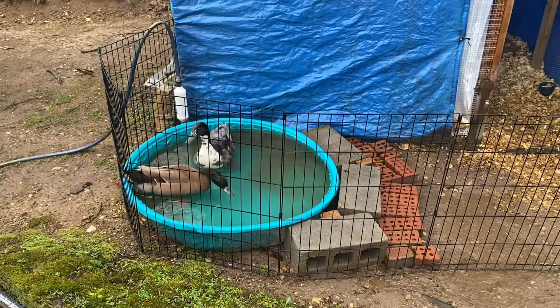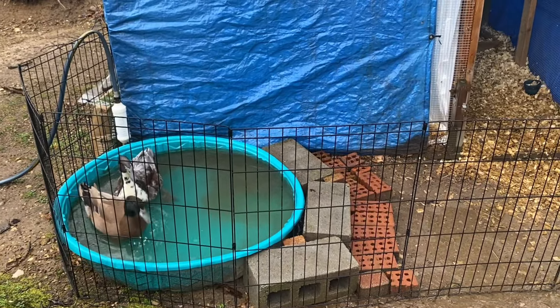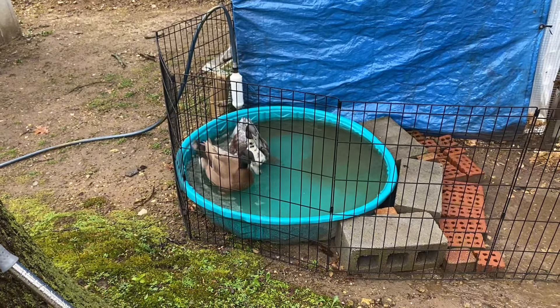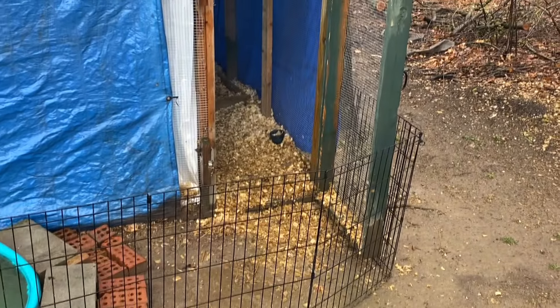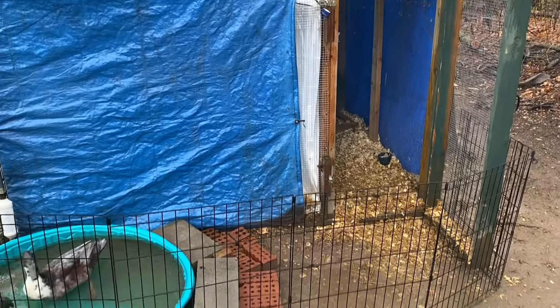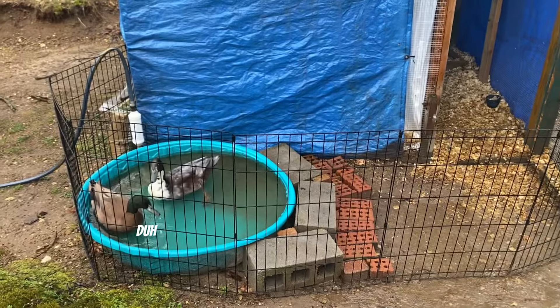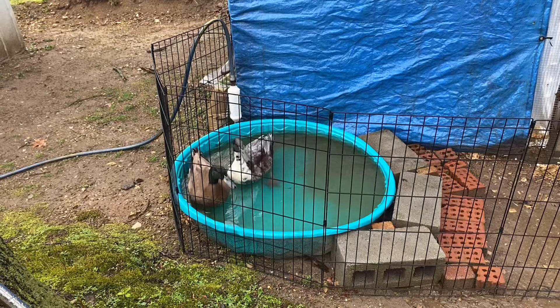I just let the ducks out — they have access to their enclosure but they also have access to their pool area. While I don't enjoy the wind, rain, and cold, they do, and they even like to swim in it. I kind of upgraded the steps a little bit. They can go right into their home, which is fully predator proof — obviously not when the door is open, but it's pretty predator proof right now as is.